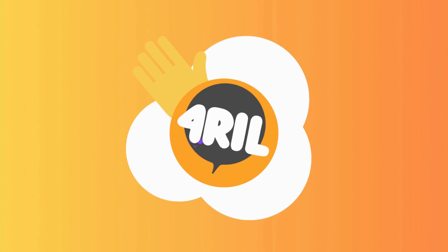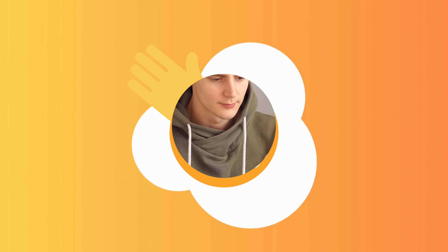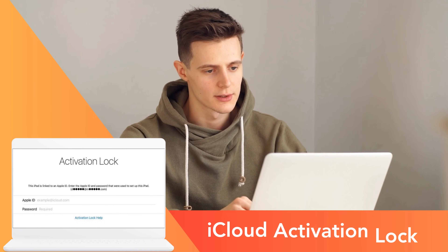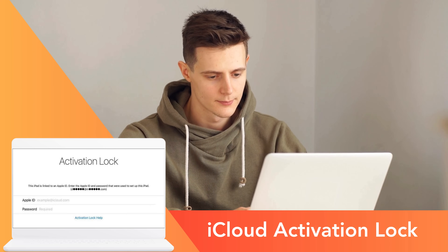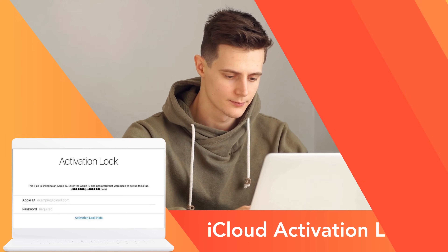Hey there, it's Anna from 4Real, and welcome back to another video. Have you ever encountered the iPhone locked to owner message, also known as the iCloud activation lock, and been left scratching your head, not knowing what to do next? Well, you're not alone. I've been there too, and let me tell you, it's not fun.